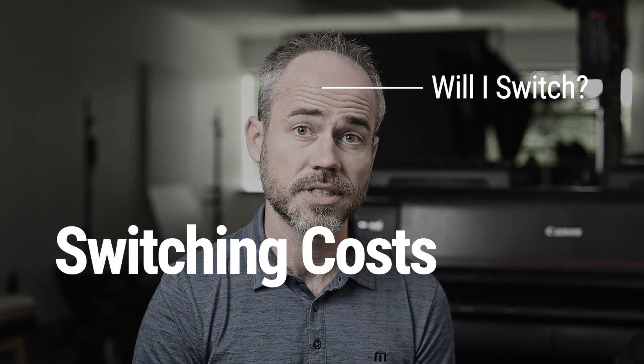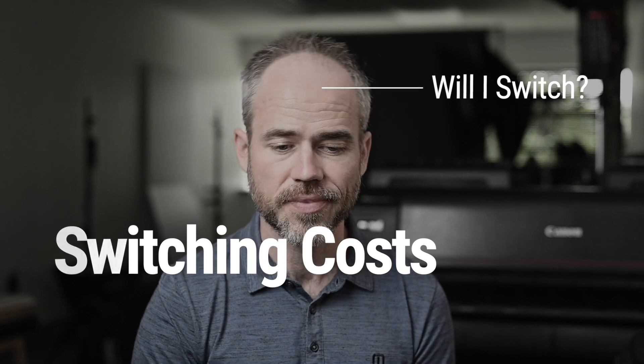As a full-time headshot photographer, I'm shooting just about every day, so the little differences or annoyances in a camera system really add up. Switching camera systems is not a simple task — it's expensive, it requires building a lot of new muscle memory and getting rid of old instincts, and the odds are it's not going to make me any more money. Clients really aren't interested in which camera system you're using. That said, as photographers and artists, we all have our favorite gear, so let's find out if this Canon RF system is all that it's cracked up to be.